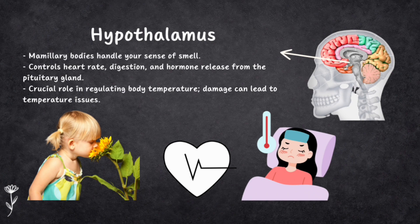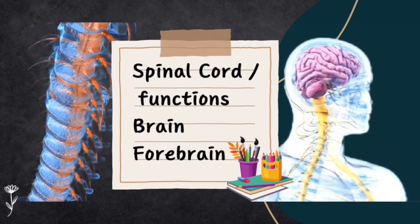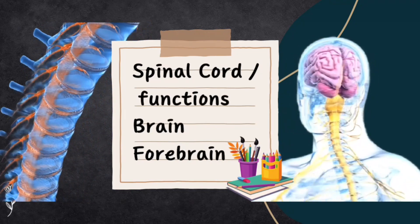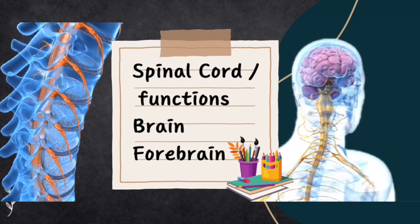So the thalamus helps with processing what you sense and the hypothalamus manages your basic survival needs and pleasures. That's the end of this video. Let's recap the topics we covered today: the spinal cord and its functions, the brain, and the parts of the forebrain. The next video will be a continuation of the same chapter with the remaining parts of the brain.